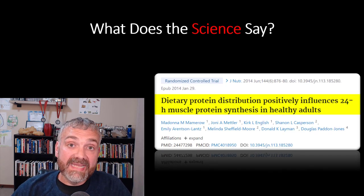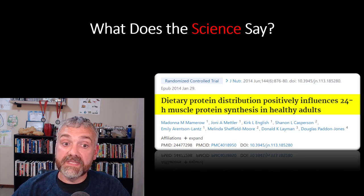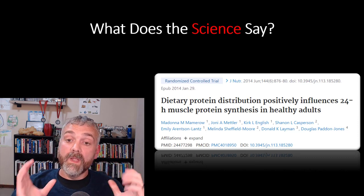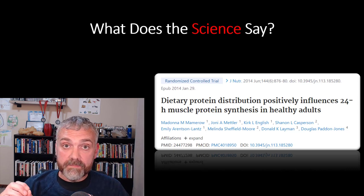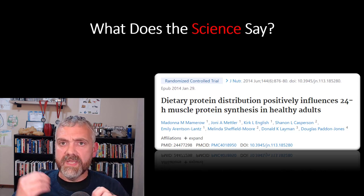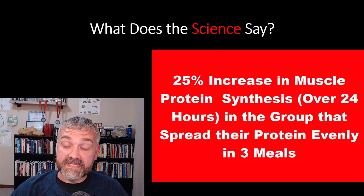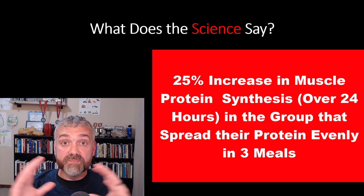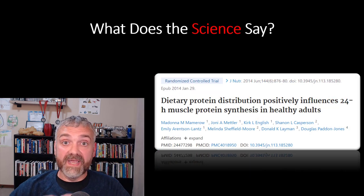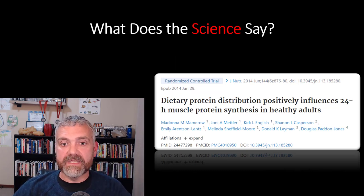Next study: Dietary protein distribution positively influences 24-hour muscle protein synthesis in healthy adults. They looked at two groups with the same amount of protein and the same number of calories. One group had protein evenly spread across three meals; the other ate very little protein at meals one and two and the huge majority at dinner. The 24-hour muscle protein synthesis rates were 25% higher in the group that spread protein evenly rather than eating most of it at dinner. That's why I think you should evenly spread your protein throughout the day, as long as you're reaching that minimal amount per meal.